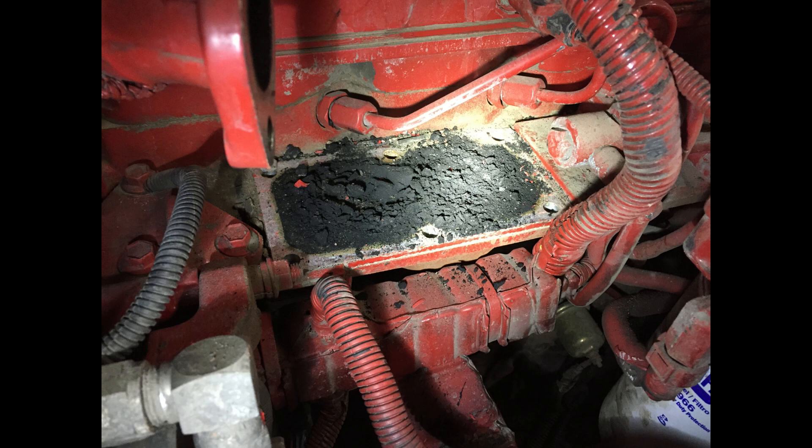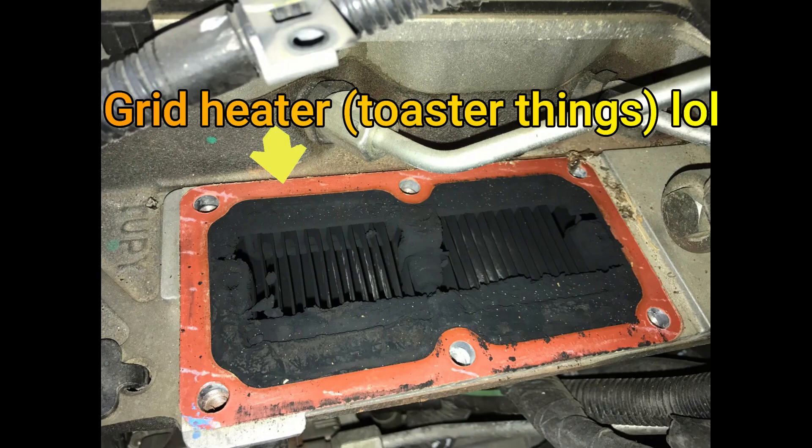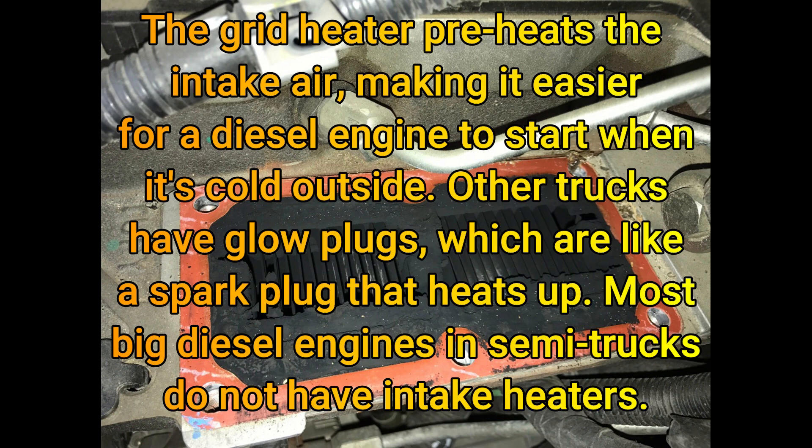This is the same truck, showing the intake plenum side — that's the engine right there. It looks horrible, but it looks a little worse than it actually is because there's a grid heater there, like little toaster elements. The soot from so much idling and low-speed driving builds up on these grid heater elements for the intake heater and just keeps building up.